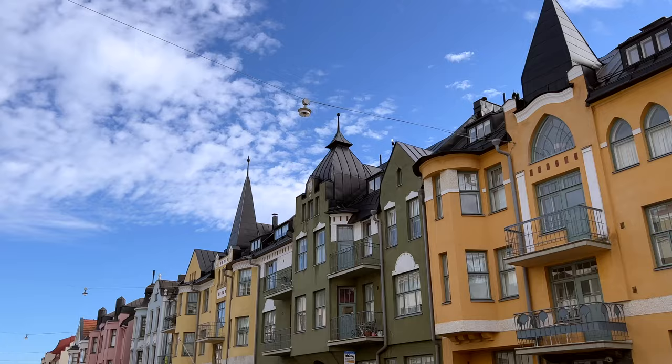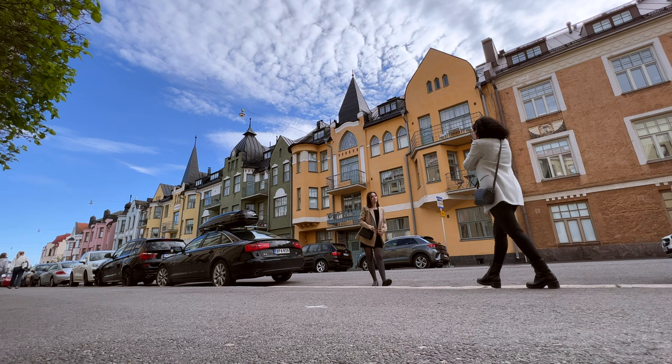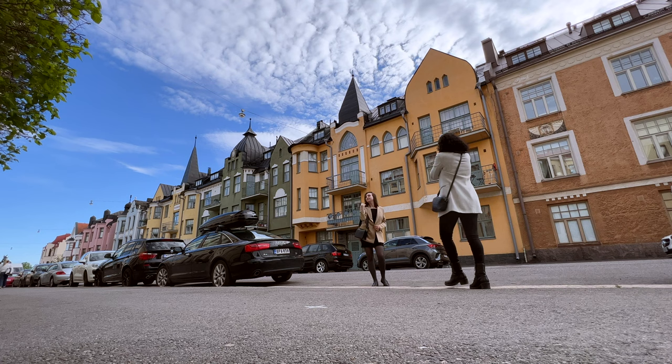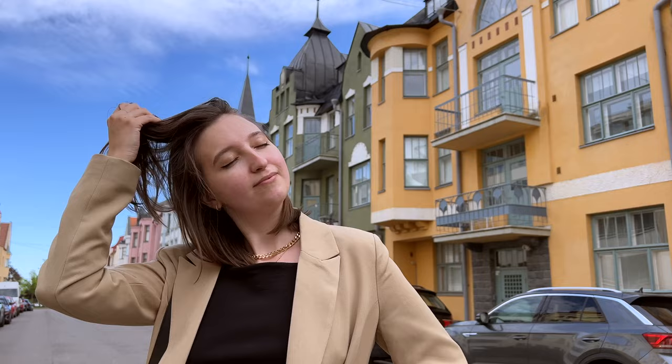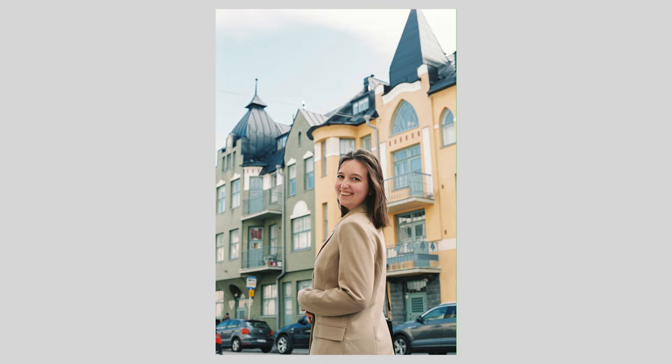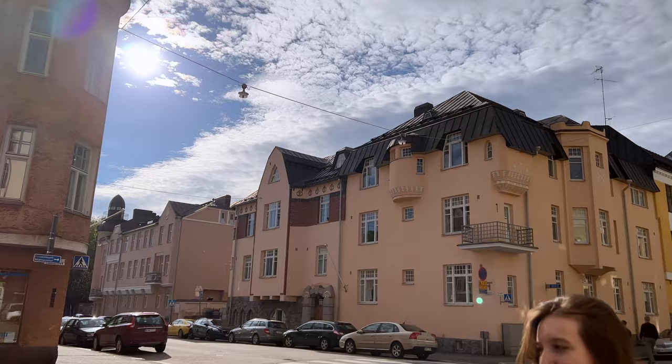We're going to start in Jubilankatu, which is a very beautiful street. I really like it, so I think the pictures will turn out really nice. We've been taking a few pictures with the blazer and now we're going to try a few more without it, and now we have a beautiful sun coming from over there.